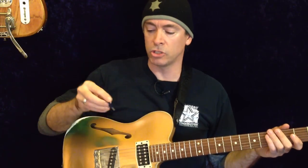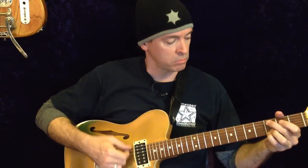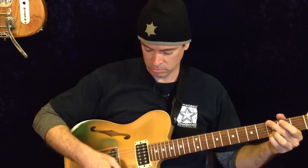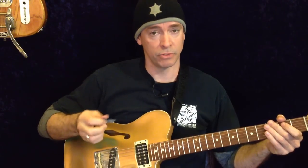And the weirdest pick in my collection — the Jellyfish. I'll put a link for this one as well. It's just supposed to simulate a 12-string. Depending on which way you hold it, you get a different sound.